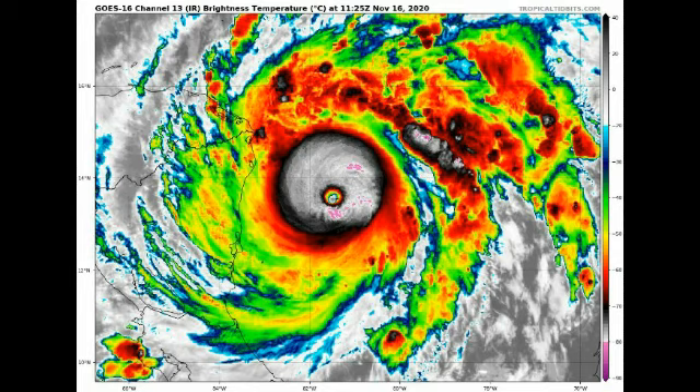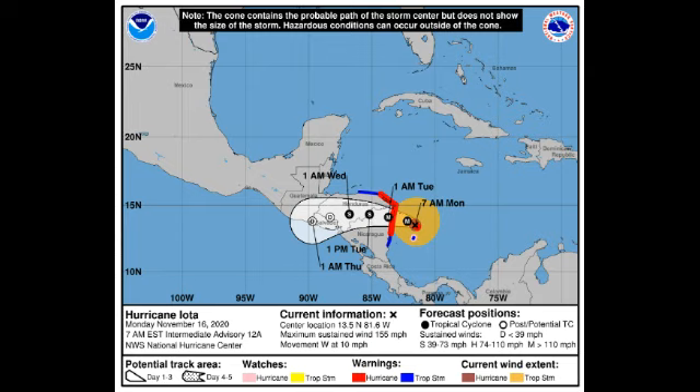Just a bit more strengthening will result in this being a Category 5. At the 4 a.m. advisory, about three hours prior to the recent update, it had sustained winds of 145 miles per hour. That's 10 miles per hour of intensification in just around three hours, so this is likely to be a Category 5 at landfall.